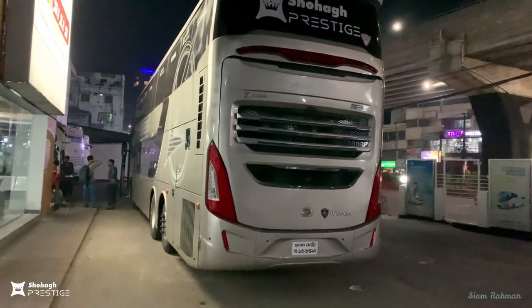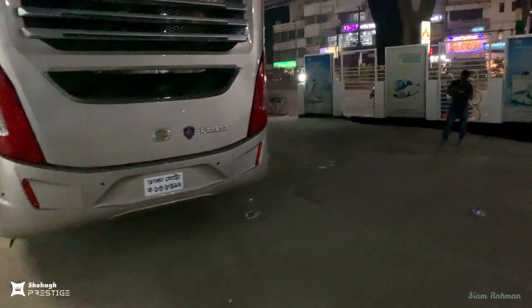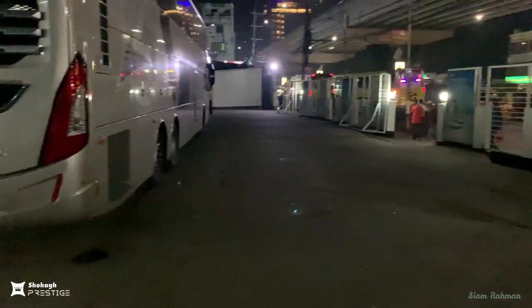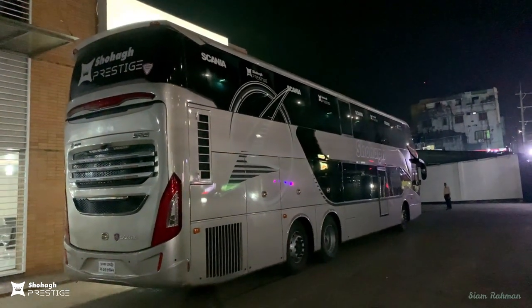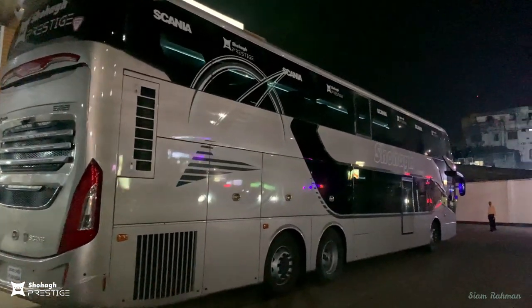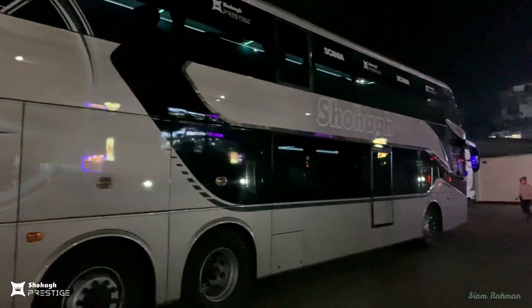That's it for today. Soon there will be a tour experience video of this Shohag Prestige Scania K410 Laxana Double Decker Legacy multi-axle bus. If you want this type of video, please like, share, comment, and subscribe to the channel.